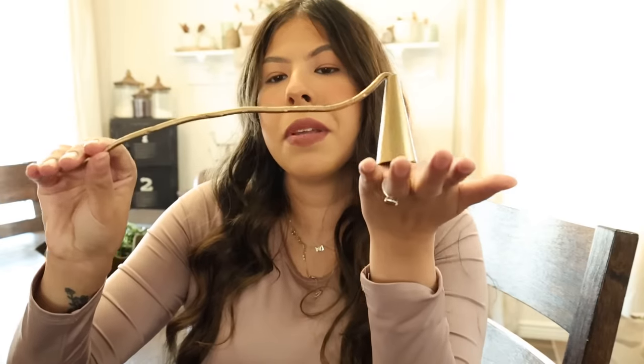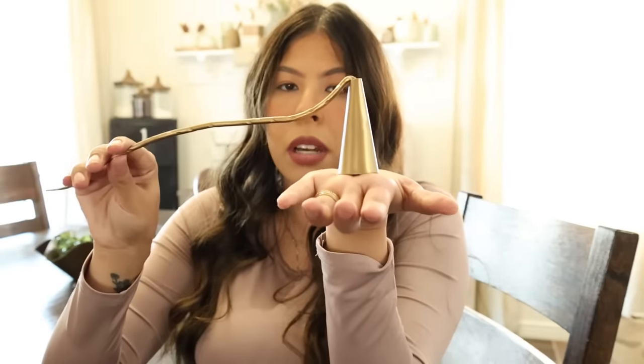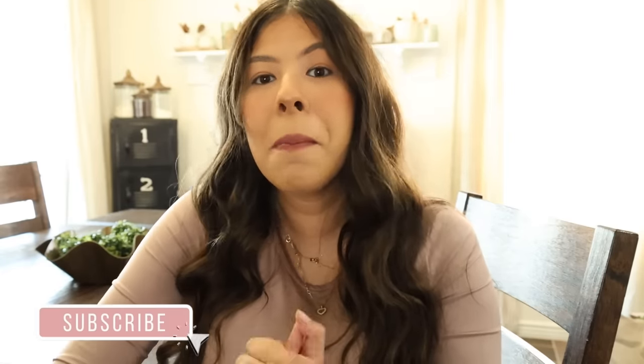Lastly, from Amazon — I actually went thrifting for a candle snuffer and I couldn't find any at all, so I was happy that I found this on Amazon. It's just pretty unique in my opinion. It has a unique shape and it's pretty big to be completely honest, but I love the brass color to it. This was $14, a little bit more than I wanted to pay, but it does exactly what I wanted within my decor.